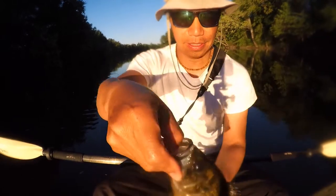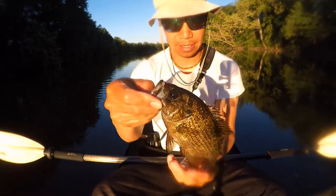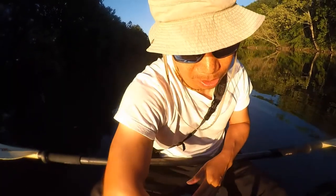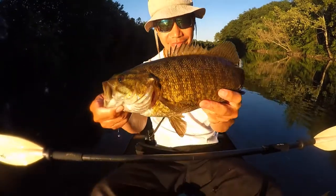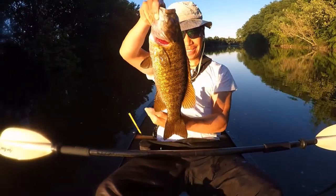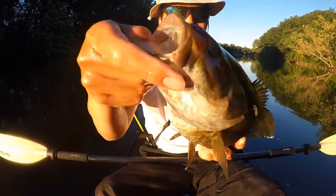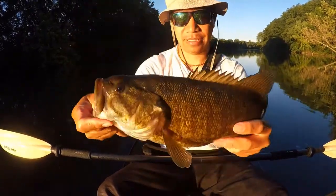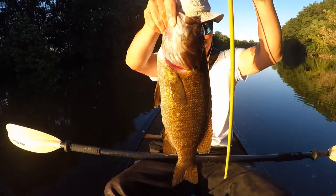And the sunlight — show off your beautiful colors, the red eyes. Let me show you this beautiful three pound smallmouth. This is absolutely beautiful. Sixteen and a half inches long.